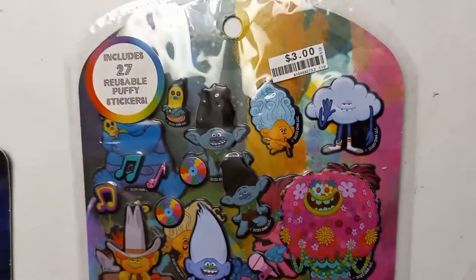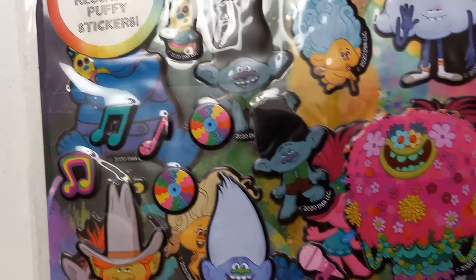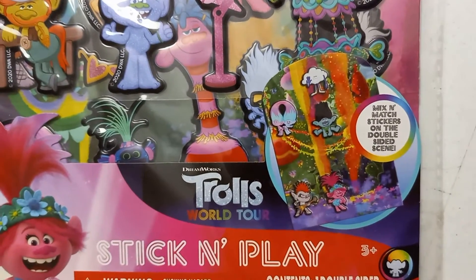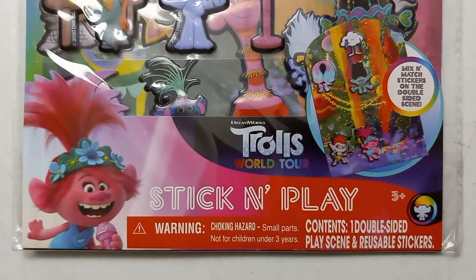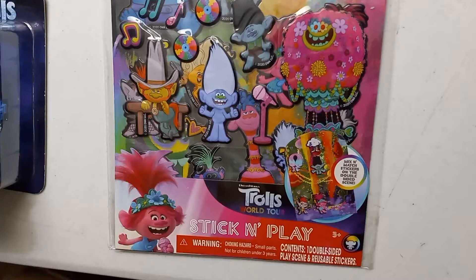Next, also at Big Lots, I got stickers — these are puffy stickers, on clearance for three dollars. There are 27 reusable puffy stickers with all kinds of characters. This is from the World Tour. It says mix and match — double-sided placing and reusable stickers. It's got all kinds in there. The light is kind of putting a glare but I really love it.